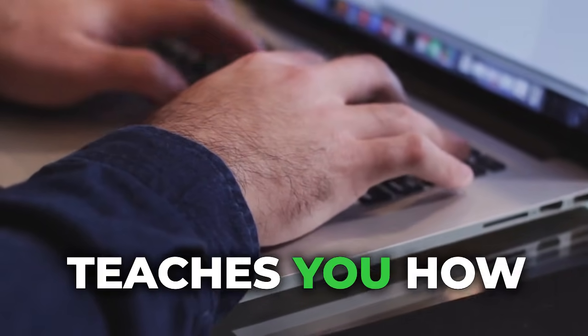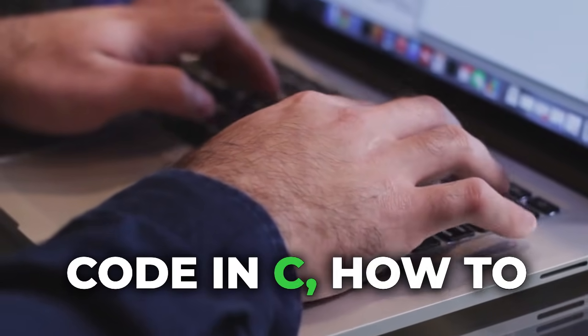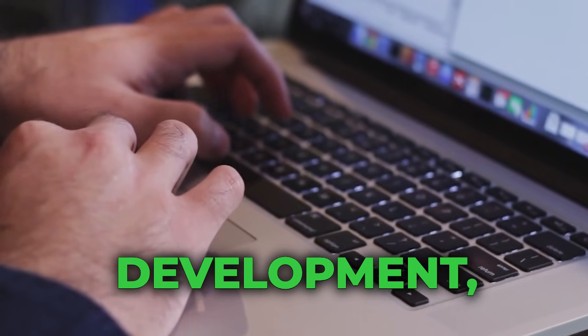CS50 covers all the basics — it teaches you how to code in Python, how to code in C, all the basics of web development, and even a little bit of AI. If you're really interested, this is the one course I highly recommend you try. Just try out the first week and you'll really see just how good the course is.